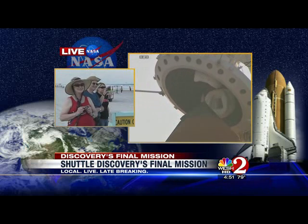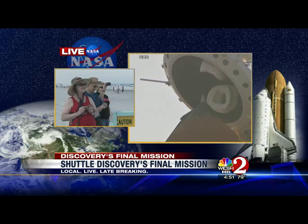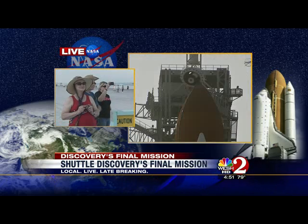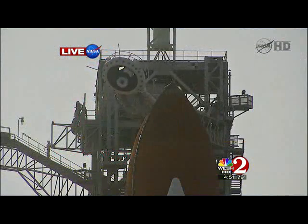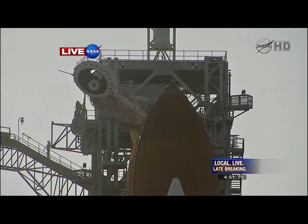Close and lock your visors and initiate O2 flow. Orbiter test conductor John Craxson requesting pilot Eric Bowe clear the caution and warning memory system. Close and lock your visors. T-minus two minutes and counting.